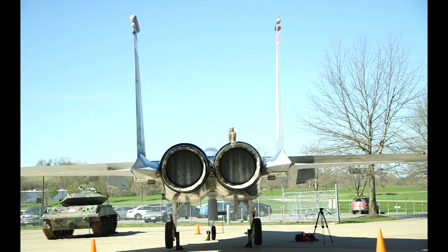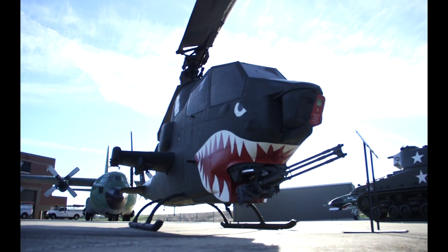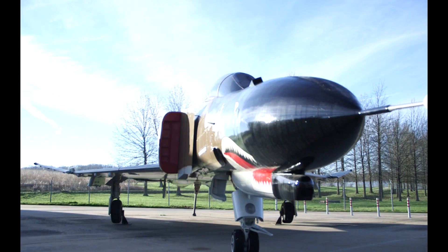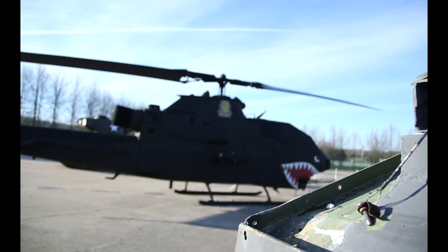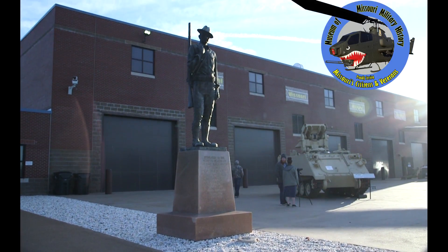So if your class is learning about any historic war and you're looking for a fun field trip, you should make sure to stop by the Missouri Museum of Military History to get a fun and educational learning experience about Missouri's military history. Missouri Museum of Military History — exploring history, honoring sacrifices.